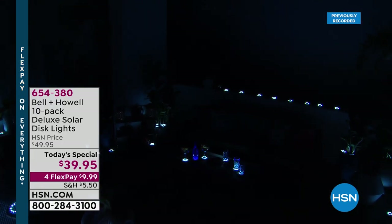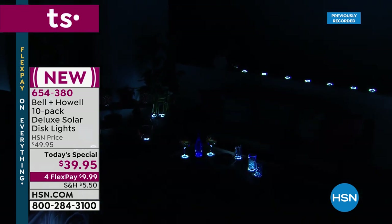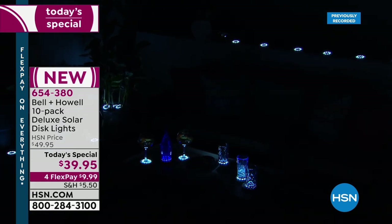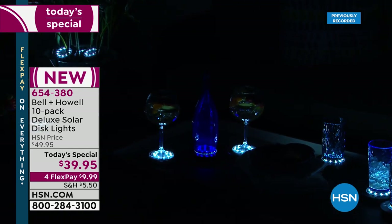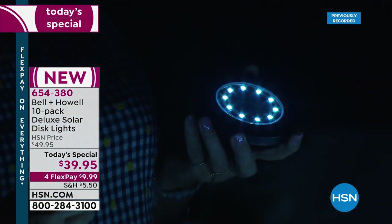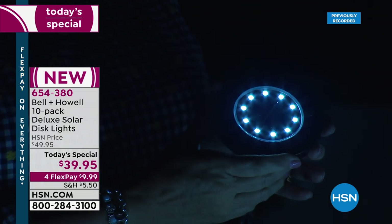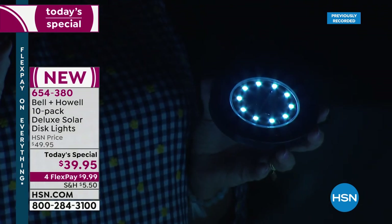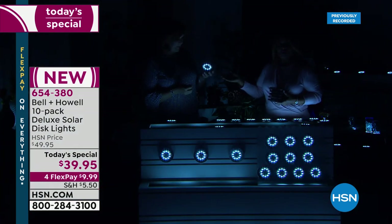These are 150% brighter than the original disc light. The only place you can get the 10-LED disc lights is right here at HSN. This is a world-exclusive — 10 chips, 10 lights in every single disc — and it's a pack of 10. Around your pool, up your driveway, water-resistant, on your dock or boat dock. For your summer home by the lake, your RV — you'll be the coolest RVer in the camp. They're a must-have for camping and outdoor use.